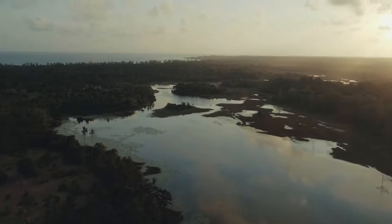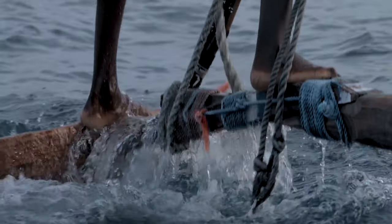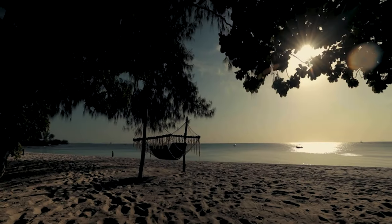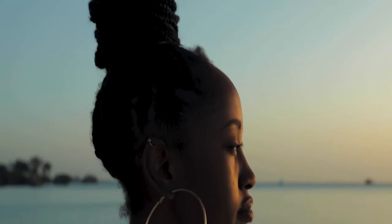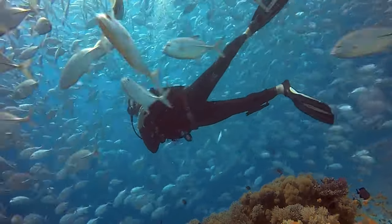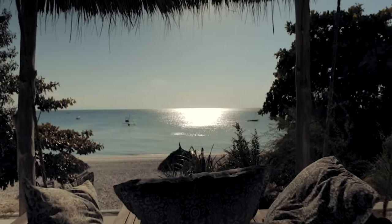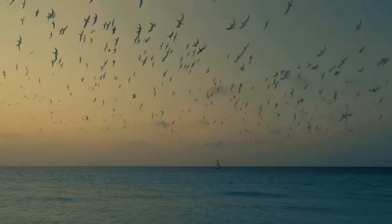The underwater room at the Manta Resort markets itself as subverting the fish bowl, turning the lens on guests to be observed by fish in a below-sea dreamscape. A short boat ride from shore, this three-level room is situated in a marine conservation area off Pemba Island, part of the Zanzibar archipelago in Tanzania. With two outdoor decks — one at sea level and another on the roof — guests have 360-degree views. Meals are served at pre-arranged times, and an underwater hotel room security guard will be anchored nearby during your stay.